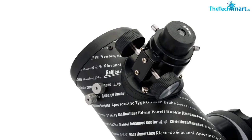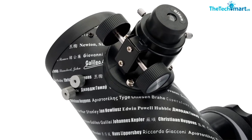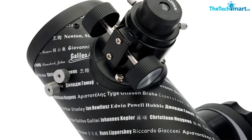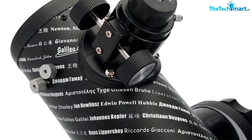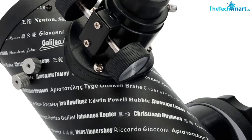However, since it's a cheaper scope, it doesn't come with many of the features that you'd get from a more expensive alternative. Even if you purchase this telescope and never use it, the exterior is stylish enough to serve as a beautiful tabletop decoration.